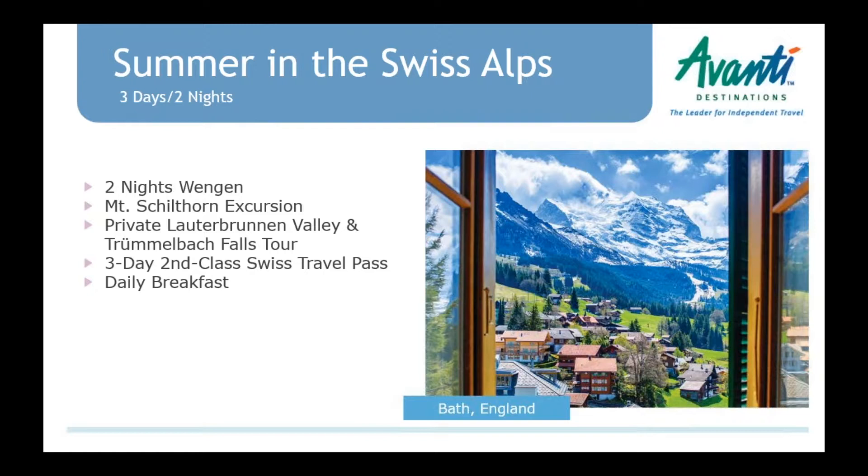In the middle of the country, we have a new 'Summer in the Swiss Alps' package based in Wengen. It's seasonal — just June through September. Two nights in Wengen, with a self-guided excursion to Mount Schilthorn, which some call the James Bond Mountain, where many scenes from 'Her Majesty's Secret Service' were filmed. There's a big James Bond exhibit at the top, a cliff walk, and a rotating restaurant. This excursion is included on the Swiss Travel Pass in 2018, so even if someone isn't booking this package, they can use a day on the pass to go up to Mount Schilthorn.